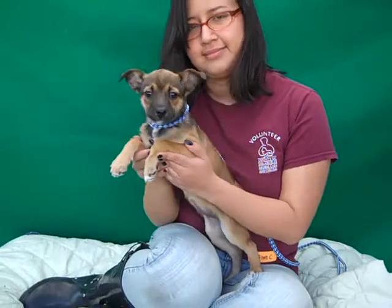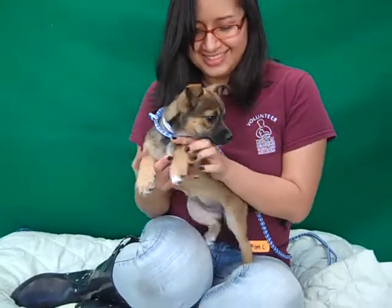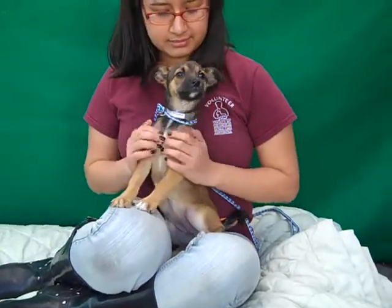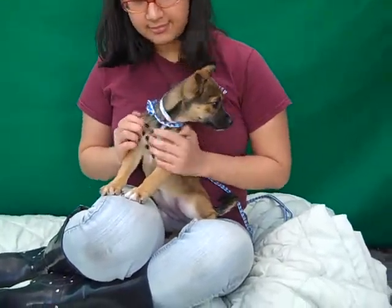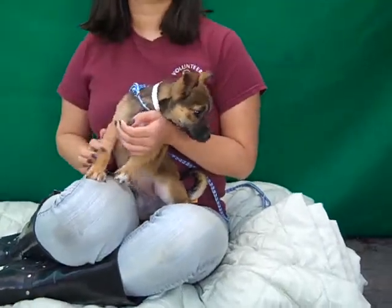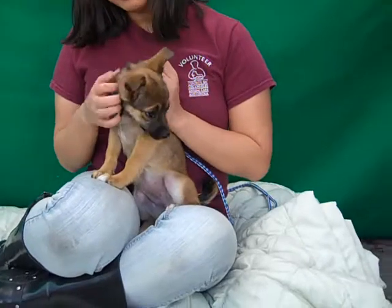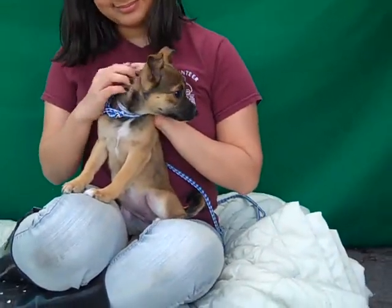She came in as a stray on February 5th from Whittier and she weighs right now seven pounds. As a puppy she obviously will be growing, so just so you know she's going to be a little bit bigger of a dog — probably not as big as a normal German Shepherd because we think she's a mix. She's got little paws so she's probably going to be a petite German Shepherd size.